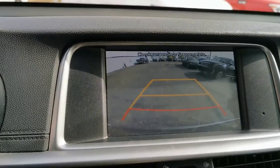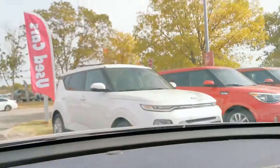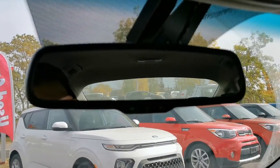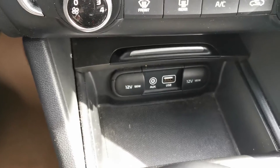Our backup camera runs on a very clear screen. We also have auto dimming mirrors, and of course the USB port to plug in your cell phone.